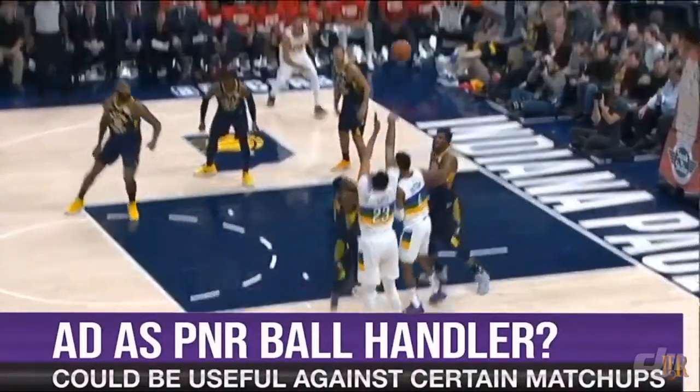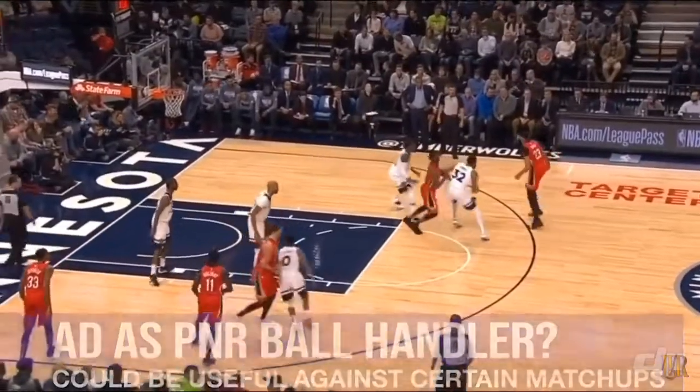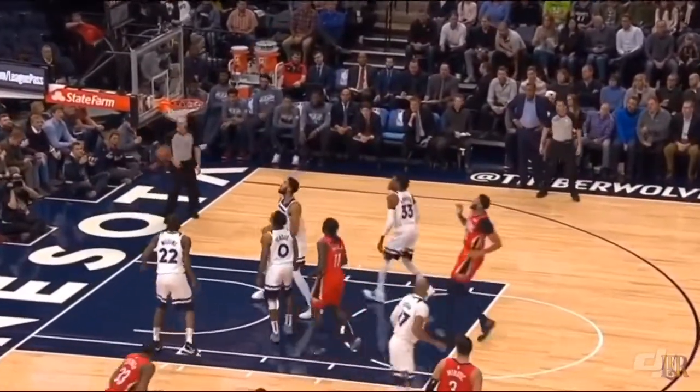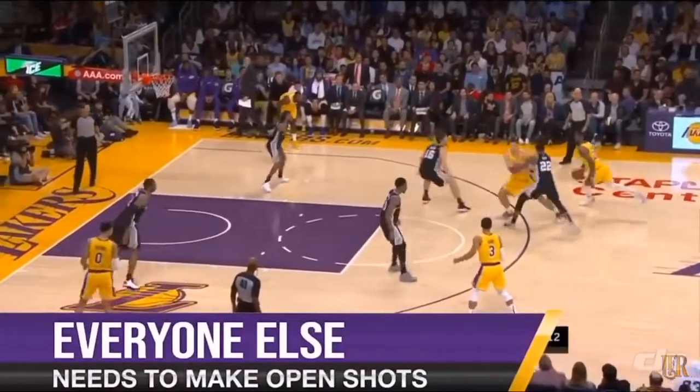If LeBron doesn't like the mismatch that he has on his end, he can always give it up to AD, and Davis is going to go to work. There will also be some situations where you can reverse the roles and put AD as the ball handler in these ball screens, particularly when it puts AD in a position to score rather than having to make passing reads.